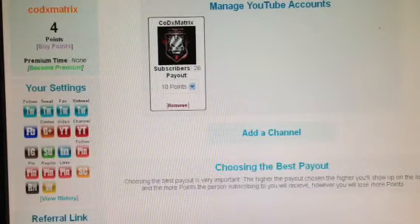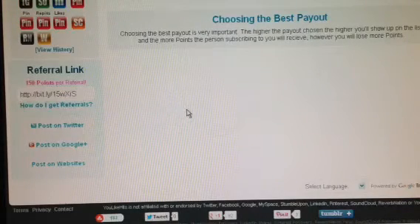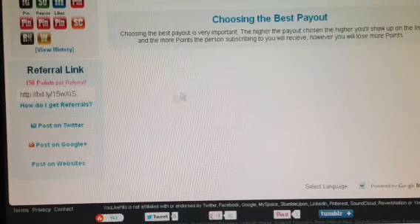That's pretty much it guys — it'll keep giving you more points. Thanks for watching guys. Use my referral link down in the description — you can get some points and I can get some points. Thanks for watching guys, and I hope you subscribe. Peace.